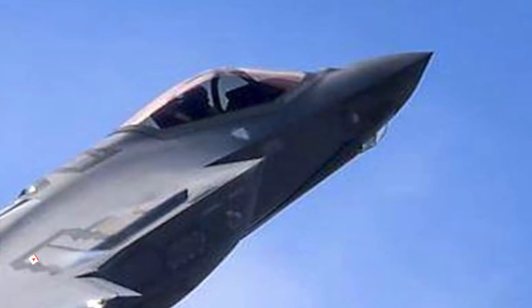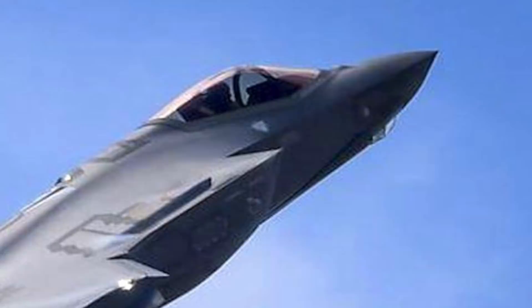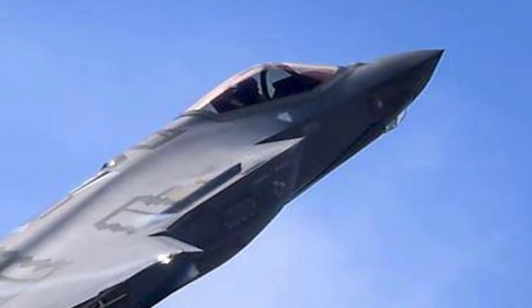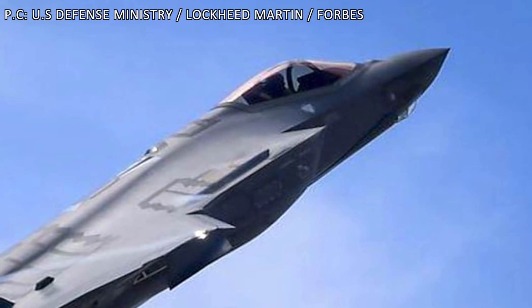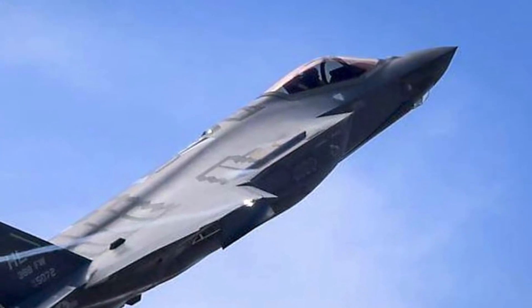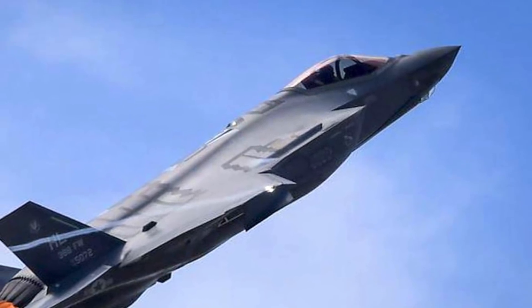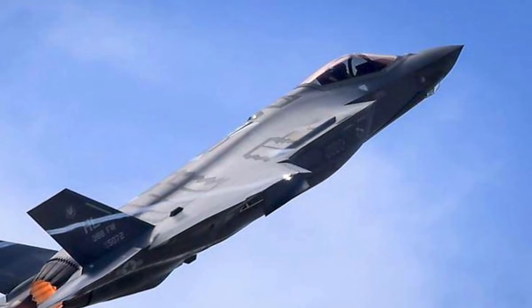The F-35 Lightning II is a single-seat, single-engine, all-weather stealth multirole fighter. It is undergoing final development and testing by the United States military and Lockheed Martin, which is the aircraft manufacturer. The Pentagon began the F-35 program in 2001 with an aim to develop a cost-effective replacement for the U.S. military's F-15 fighters, F-16 and F-18 fighter-bombers, reconnaissance aircraft, and A-10 close air support warplanes.